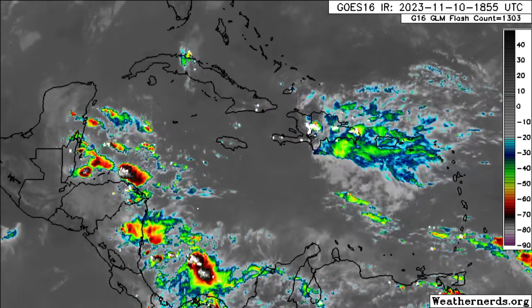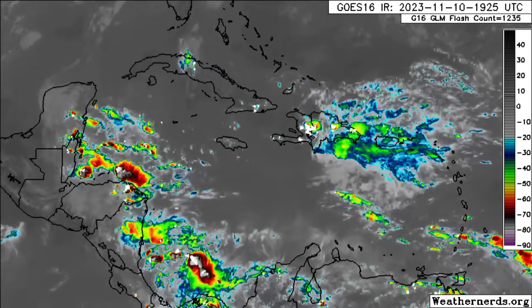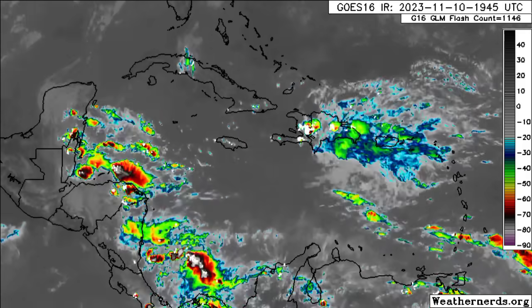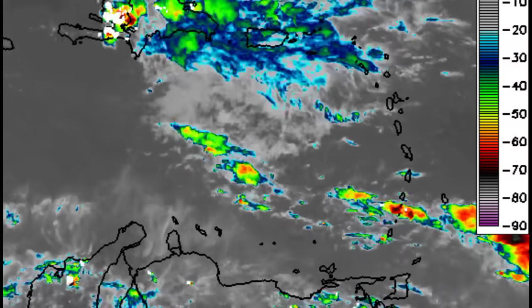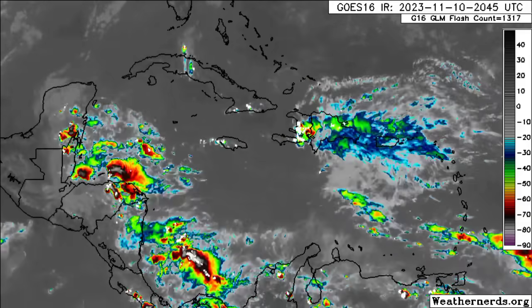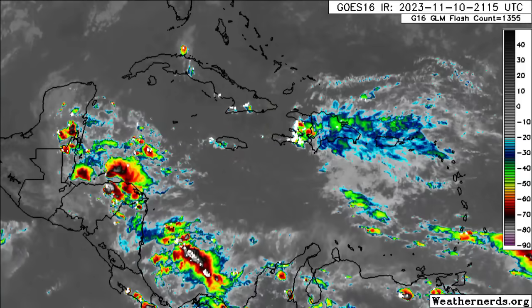There are a lot of thunderstorms across sections of Haiti and parts of the Dominican Republic. There has been some rainfall activity for Puerto Rico and even parts of the Virgin Islands, with overcast conditions for many areas. For portions of the Leeward Islands it has been a bit sunnier, with some occasional showers moving through the Windward Islands — southern Martinique, Saint Lucia, Saint Vincent and the Grenadines, Grenada, Trinidad and Tobago, and the southerly tip of Barbados. The ABC islands are in the clear.